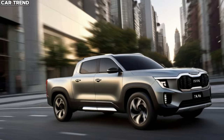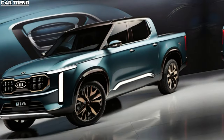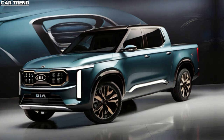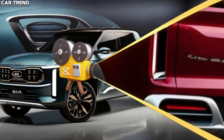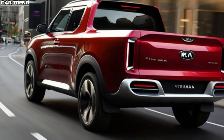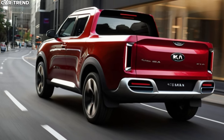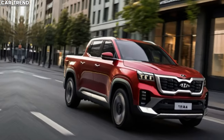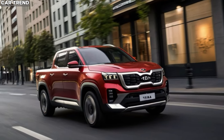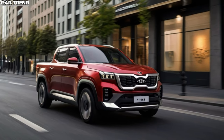But the Tasman isn't just about raw power — it's about smart, sustainable engineering. Kia is planning an electric version of the Tasman for a 2026 launch, aligning with the global shift towards eco-friendly vehicles. While details on a hybrid version are still under wraps, the electric Tasman will be a significant step forward in reducing the carbon footprint of pickup trucks.